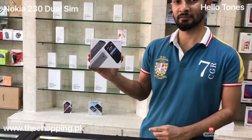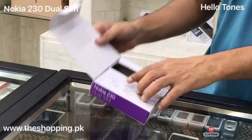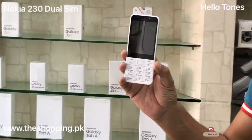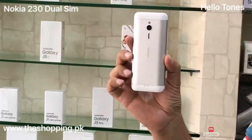Hi guys, today we are talking about Nokia 230 dual sim. Its main features are a 2.8 inch display, 2 megapixel rear camera, and 2 megapixel front camera with LED flashlight.